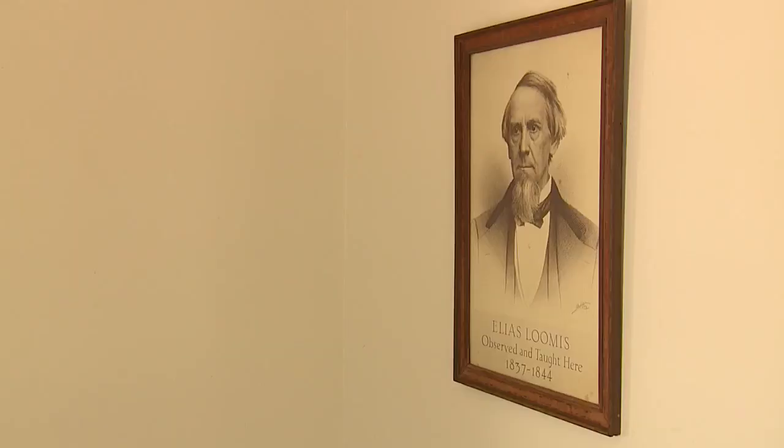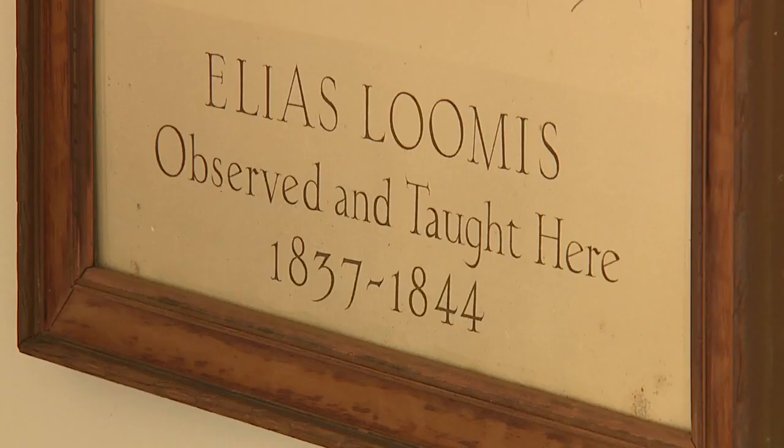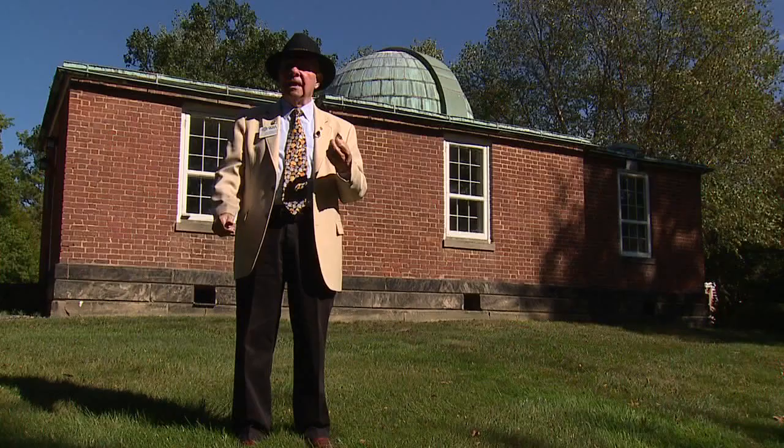Tom Vince is the historian at the Academy. He says Elias Loomis came to Ohio with a mission to build an observatory and get a better understanding of the cosmos.